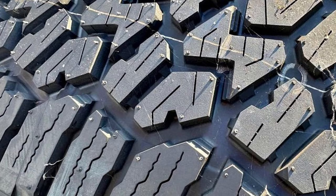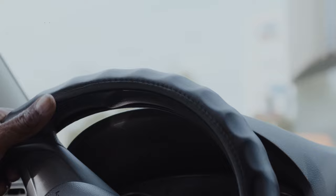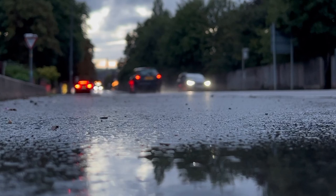Consequently, these sipes expedite water evacuation, allowing the tread and the biting edges on them to maintain better contact with the road. This results in quicker steering responsiveness and a more precise on-center feel, ensuring a reliable sense of wet traction.